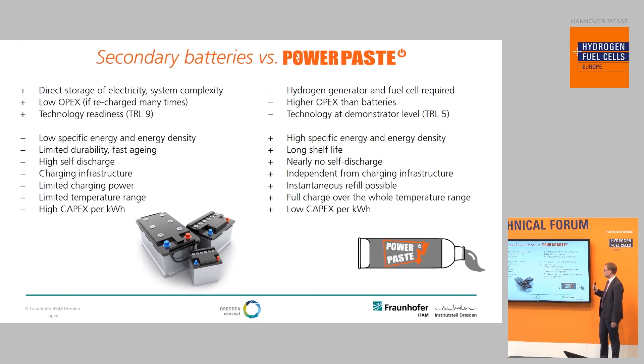You can just use Power Paste and post it or transport it via trucks to get it to the point of use. You can instantaneously refill by swapping cartridges, or you can also pump Power Paste because it's a paste-like formulation, which makes refilling very easy. It provides the full capacity over the whole temperature range, and it has a very low capital expenditure per installed kilowatt-hour.